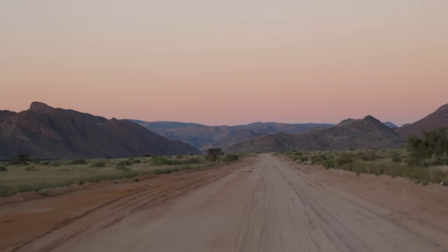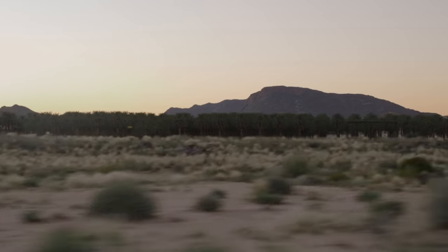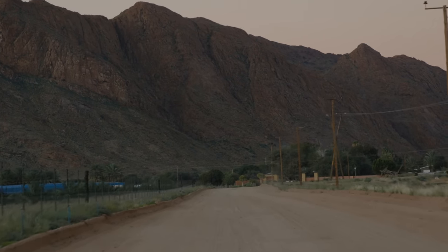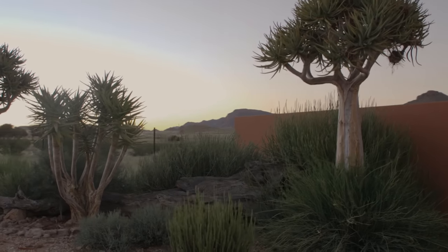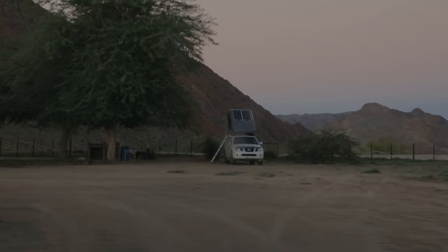As the mountains grew bigger and the date plantations formed around us, we knew we were close. This area is actually famous for producing massive amounts of Medjool dates, and the Klein Pella campsite was situated on a date plantation. I was excited to see what spot Emma had picked for us, and by the looks of it, it certainly wouldn't be a disappointment.